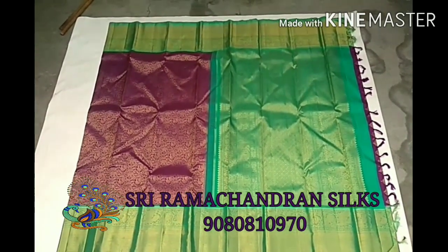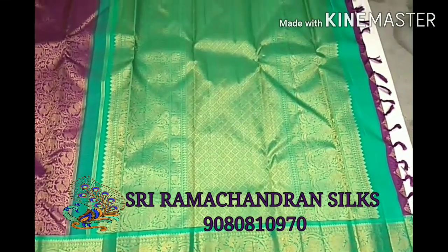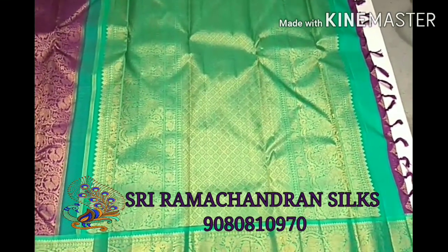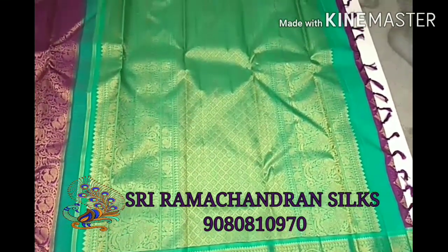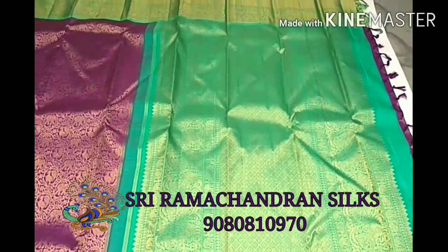Because it is made with 4 gram gold zari, we get some resale value after a number of years. See this pallu.